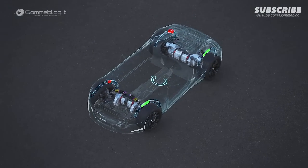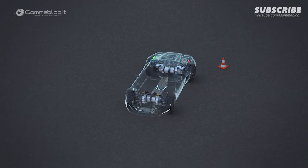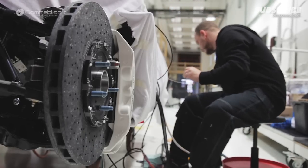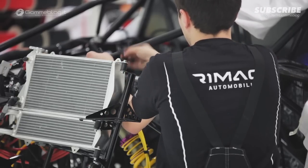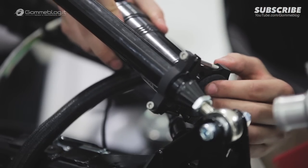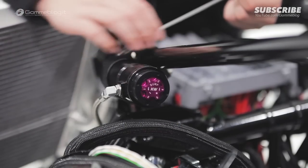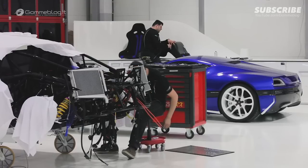I developed the torque vectoring system for the Concept One when I was still in college. It was my graduation thesis. Now I am the head of the vehicle dynamics team at Rimac Automobili, and I am also working on my PhD on torque vectoring.